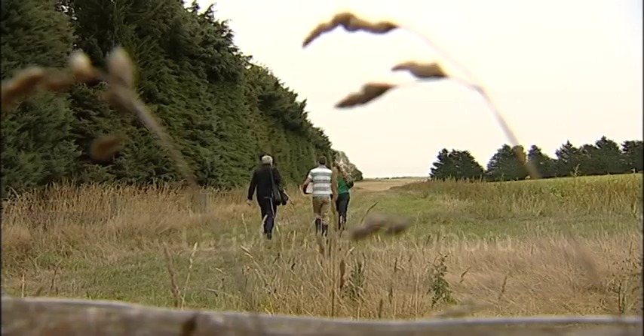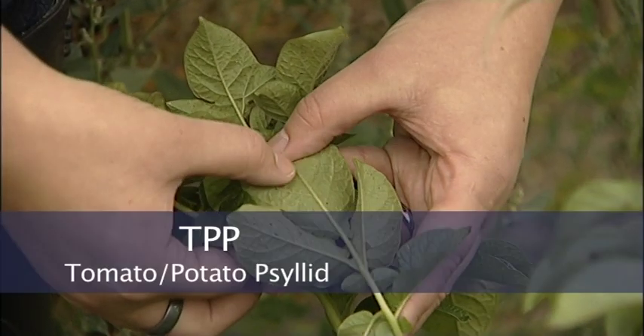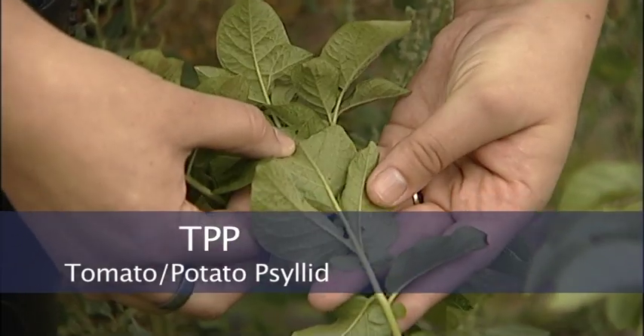We are releasing it out here on an organic farm. This is the first field trial — the first time it's been released to see if it will eat the TPP out on the farms.